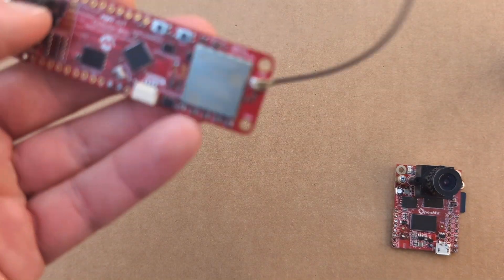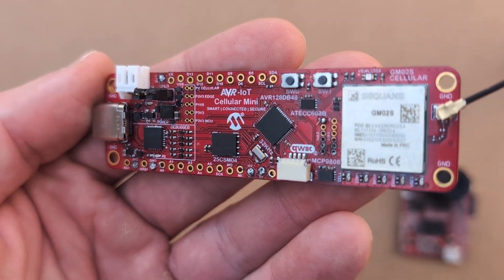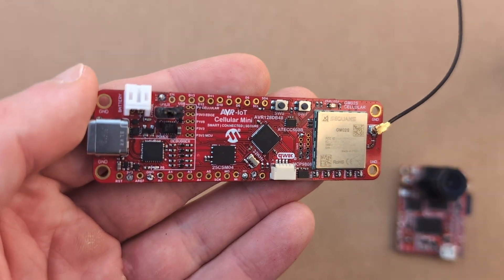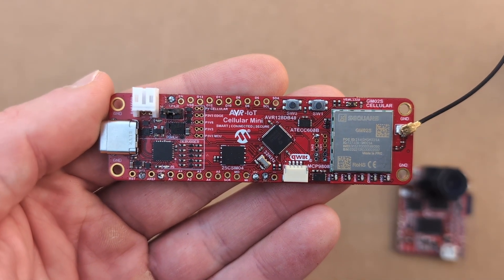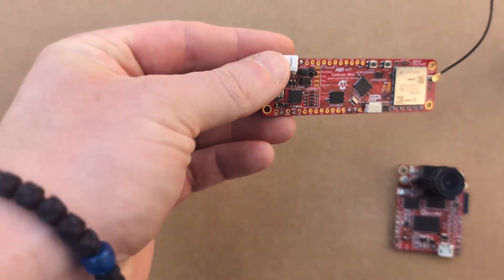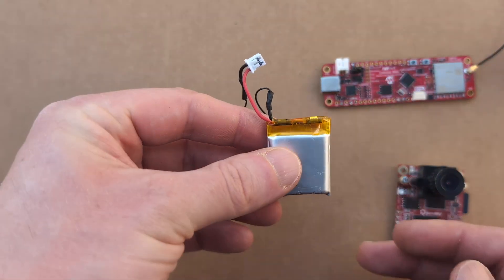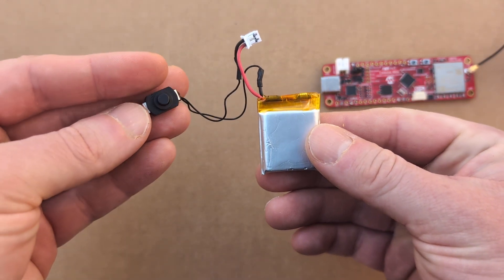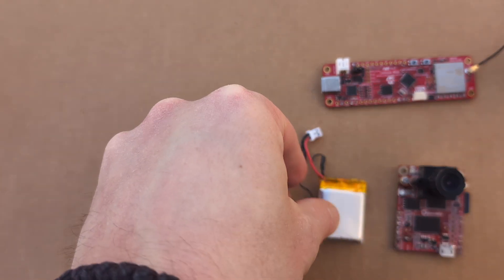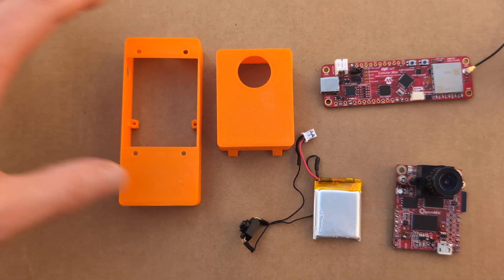The OpenMV Cam is connected to the AVR-IoT Cellular Mini board, which features a SIM card reader, cellular modem, antenna, and multiple I/O pins. This board runs an Arduino sketch that sets up an LTE connection, connects to the MQTT server, and publishes MQTT messages each time a vehicle is detected by the OpenMV Cam. The components are powered by a LiPo battery that plugs into the JST socket of the cellular mini board, and includes a toggle switch for turning the device on and off. All the components are mounted within the 3D printed device housing, which includes a front piece, body, and back plate.